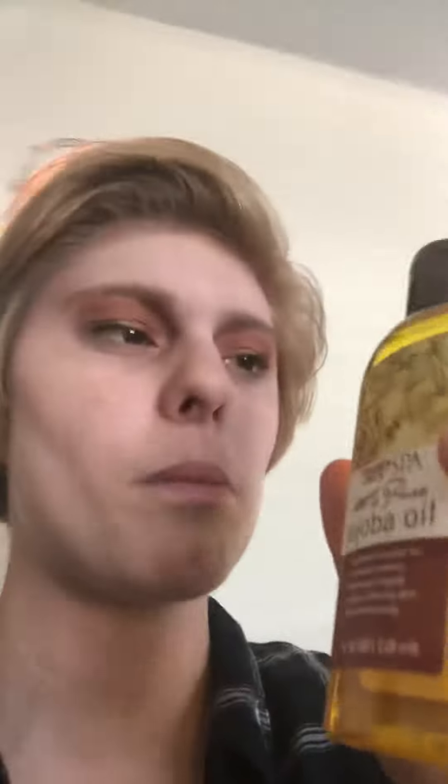I use it for my pedicures and also for my face and my hair. After I wash my hair, I put just like two drops of this in my hair and rub it around. And then I use it as my pedicure spa with hot, warm water. I also use it on my face after I wash my face with the cleansing toner, and I leave it on overnight and then wash my face in the morning.